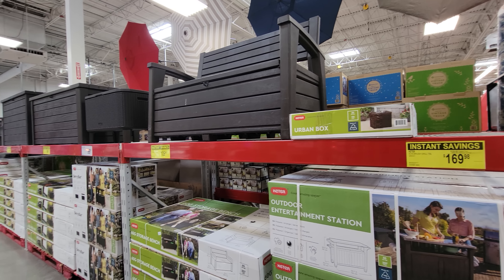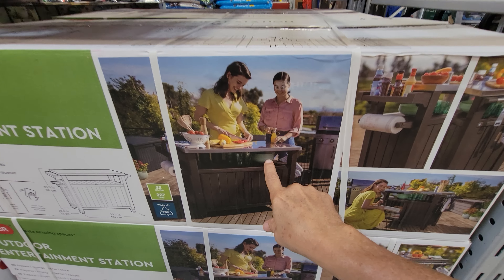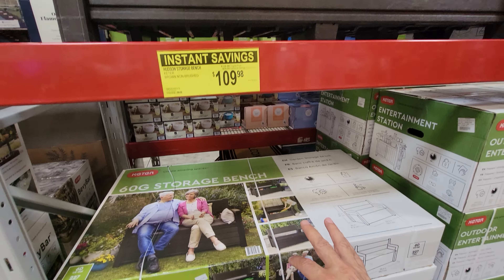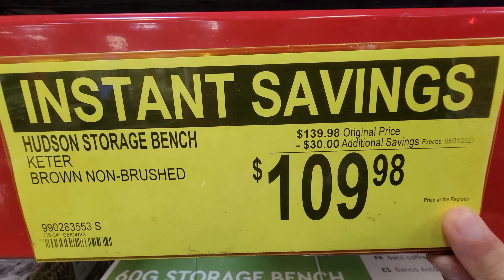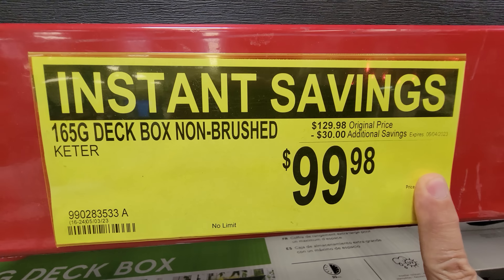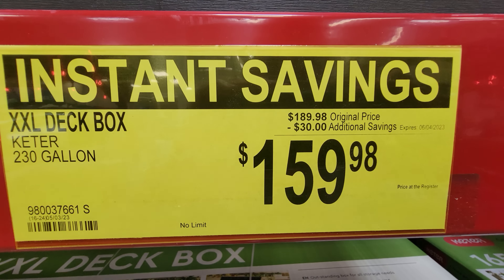Looking down the outdoor home and garden aisle, everything from Keter is on sale. The non-brush grill table is $30 off at $169. The Keter 60-gallon Hudson storage bench is $30 off at $109.98. The 165-gallon deck box is down $30 to $99.98. And the XXL deck box at 230 gallons is also $30 off at $159.98.